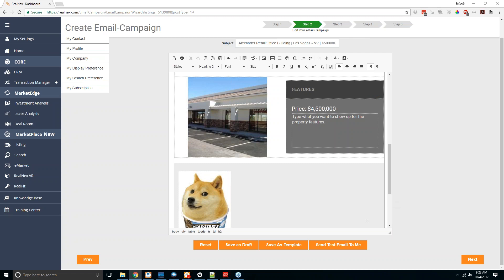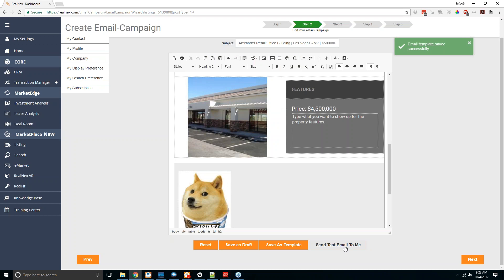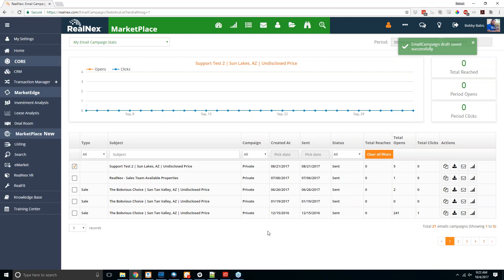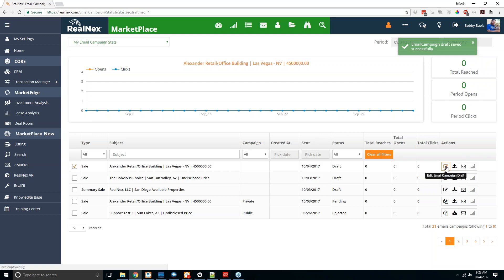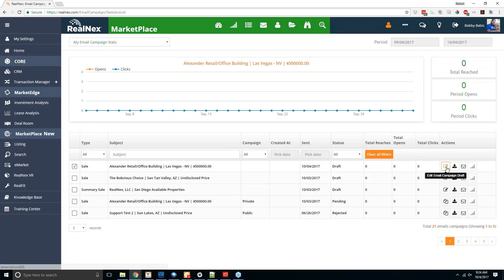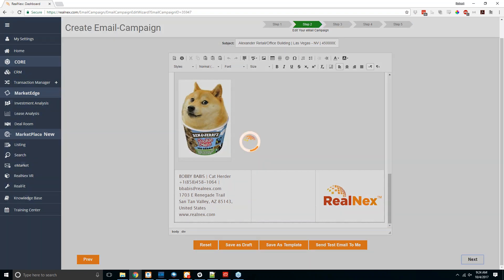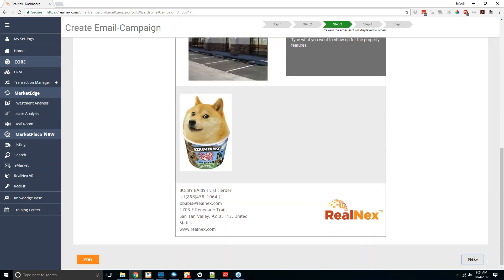Once you've created the template you want, you can save it as a template — give it a name and hit save. You can also send a test email to yourself to see what it will look like, or hit save as draft to come back to it later. The draft will show up under your email campaigns, where you can click edit email campaign draft to pick up where you left off.